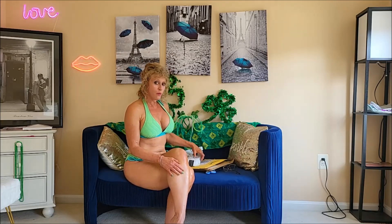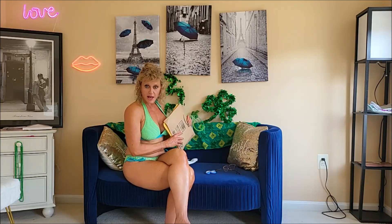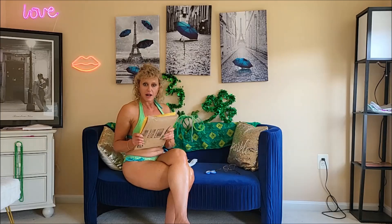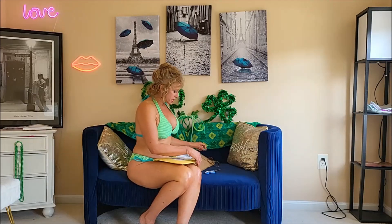Let me know what you guys think of the new curly hairstyle. I'm going to open some of these packages. I don't know if I'll get around to trying them on — I may do that in the next video. We're going to start with these two because they've been here for a while. I apologize I haven't had a chance to open them yet, but let's get to it.